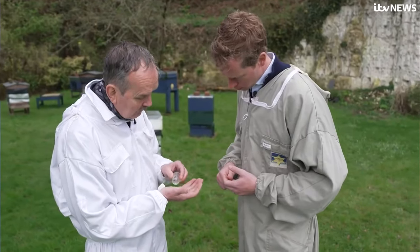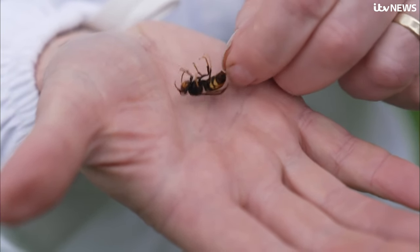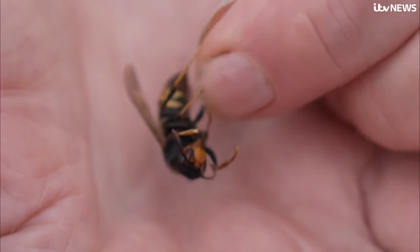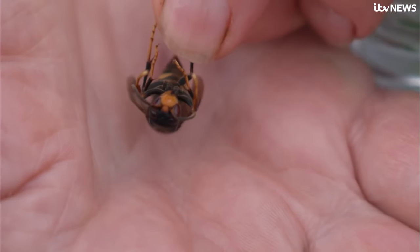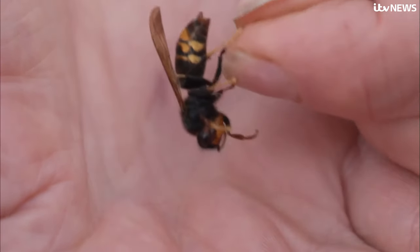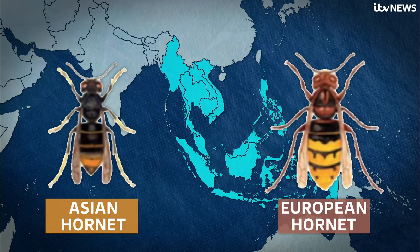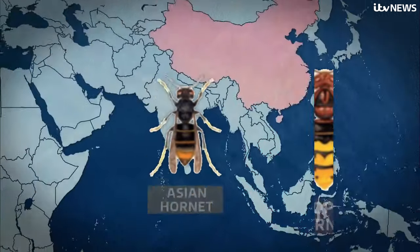Here's an Asian hornet we trapped and killed last year, and you can see the features: the yellow legs, the very orange face, and the black abdomen with that one thick band. Asian or yellow-legged hornets are smaller than their European relatives, but still have a very nasty sting.